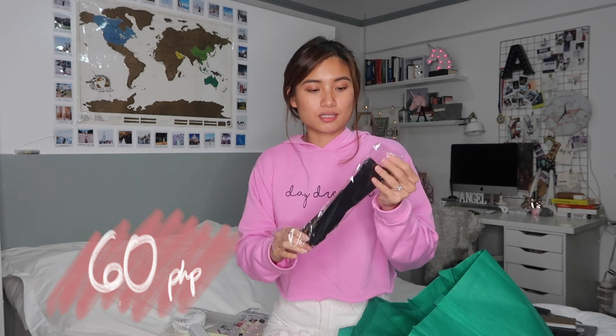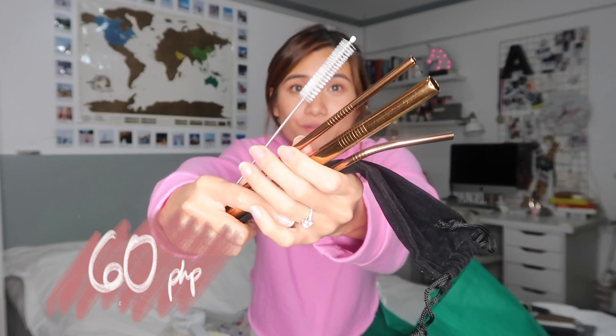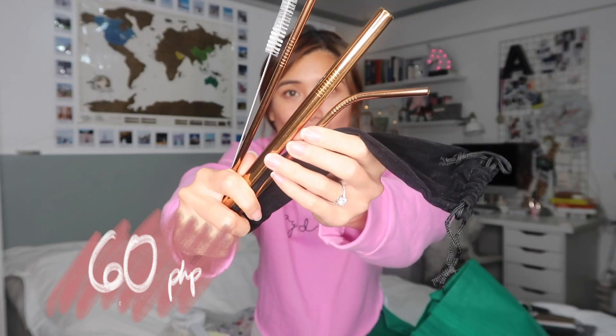Straws! Because I want to stop using disposable straws — it's really bad for Mother Earth. I got these straws in the shade of rose gold again, so they match my spoon and fork set. There are three kinds of straws: this one is for juice, this one is for milk tea with boba, and this one is for water. It also comes with a cleaner and a pouch.